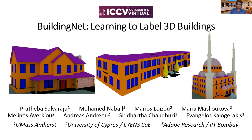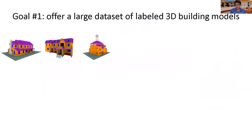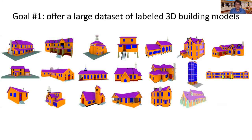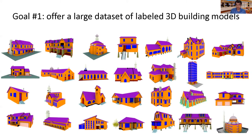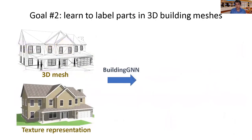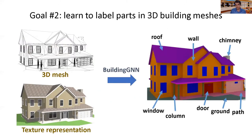Our project had two goals. Our first goal was to offer to our community a large dataset of 3D building models with consistently labeled exterior parts. Specifically, we offer 2,000 building models in the form of polygon meshes, which contain 510k labeled mesh components corresponding to geometric primitives used by modelers while designing the meshes. Our second goal was to develop a neural network called BuildingGNN that takes as input a 3D mesh, optionally with texture, and labels building parts such as roof, wall, chimney, window, and so on, with as few mistakes as possible.